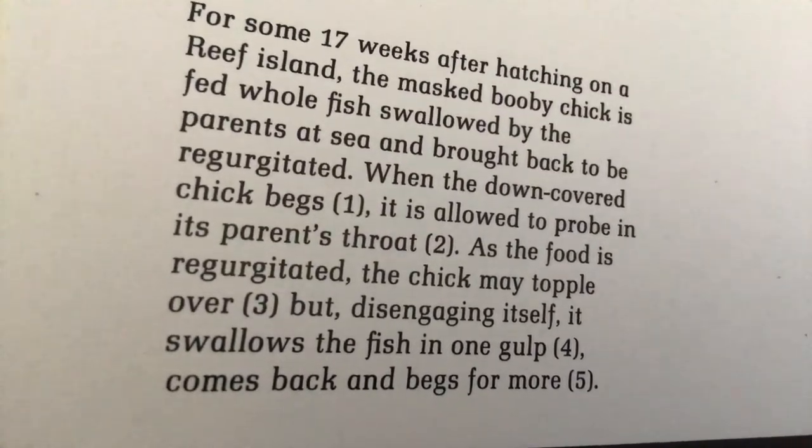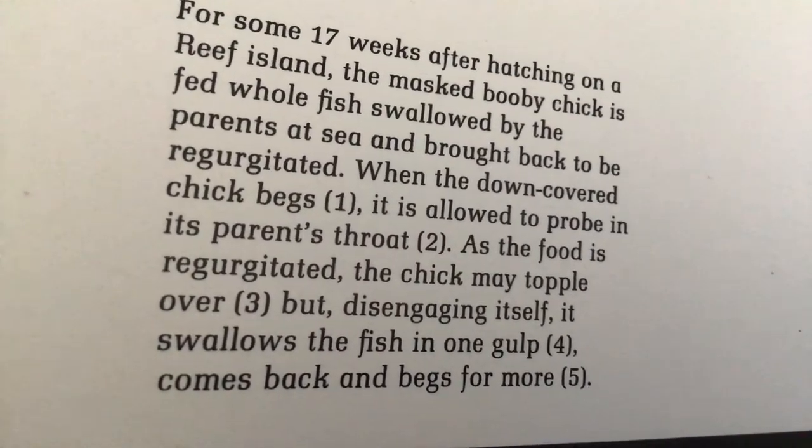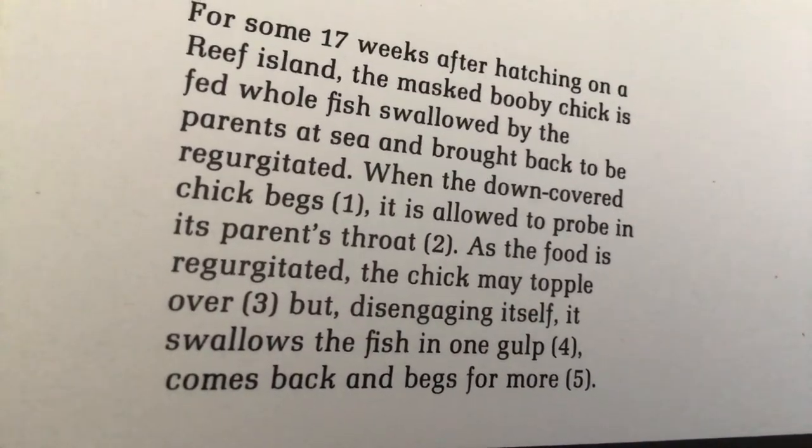As the food is regurgitated, the main chick may topple over, but disentangles itself and swallows the fish in one gulp, then comes back and begs for more.